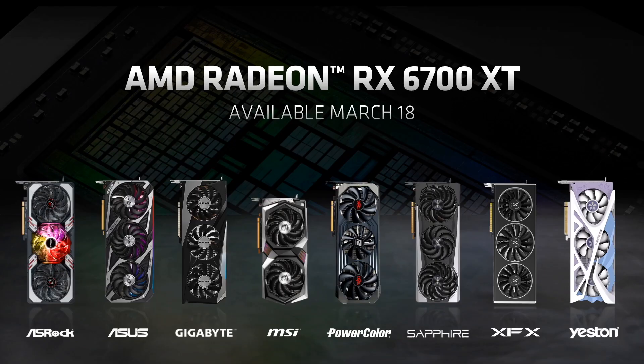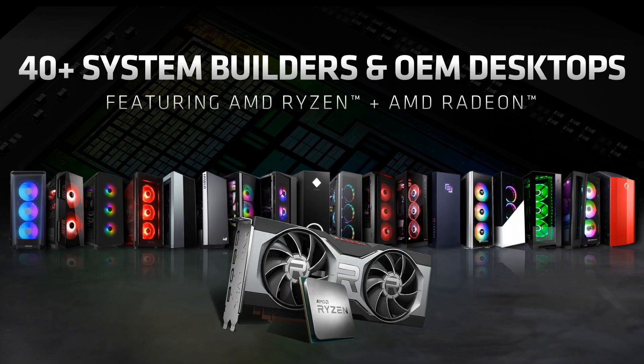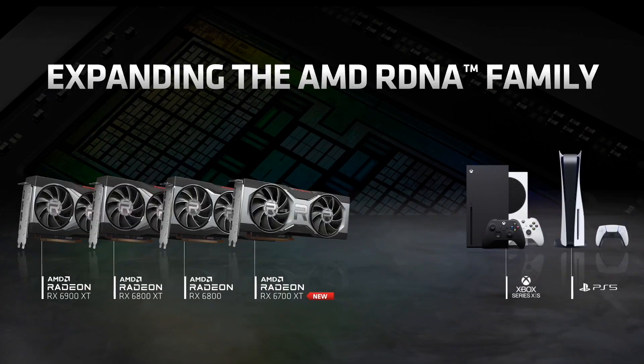We are excited to have the Radeon RX 6700 XT join the 6000 series family with next-generation technology advancements, future-ready memory capability, and competitive software features. While 2021 is just getting started, so are we.